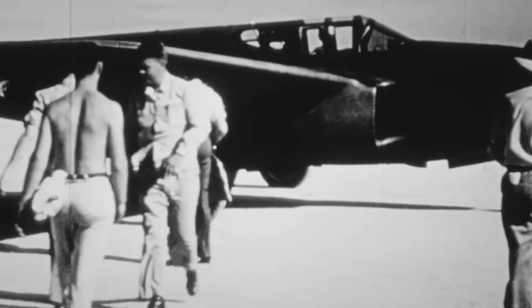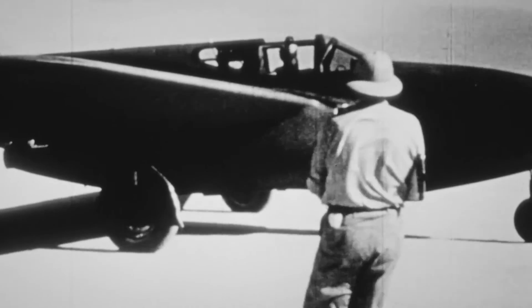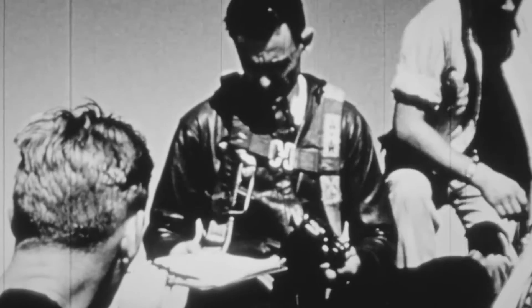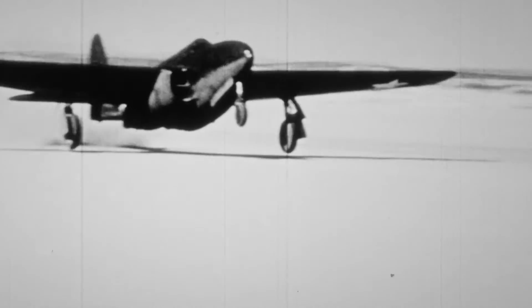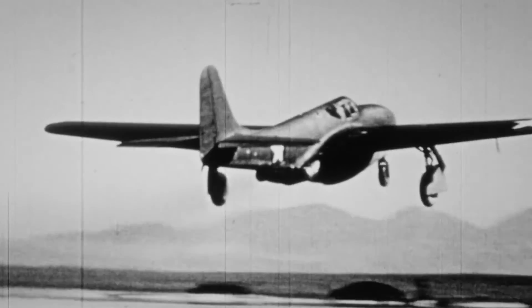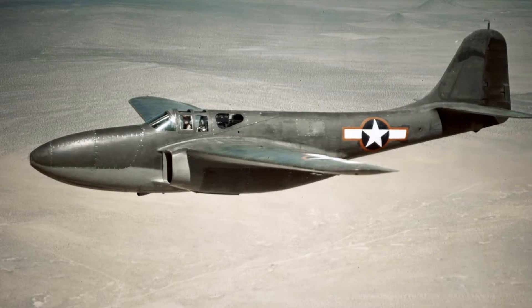They built a total of 75 as advanced trainers to teach a whole new generation of fighter pilots how to fly a jet. The primary challenge was to learn the new technology of jet propulsion. Jet engines were new, and they needed to teach a whole corps of pilots the special characteristics of a jet. There's a pretty long learning curve.